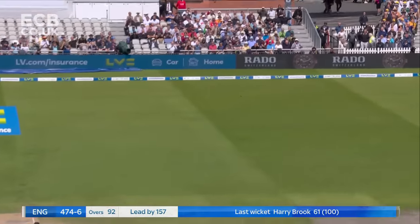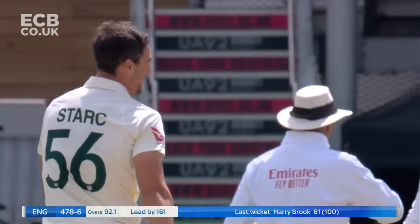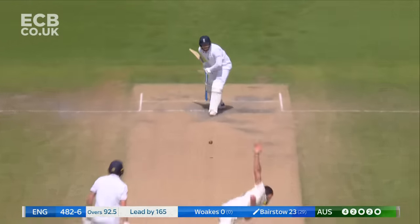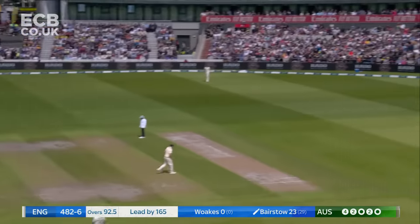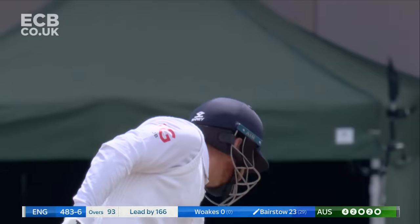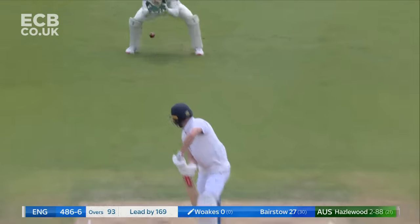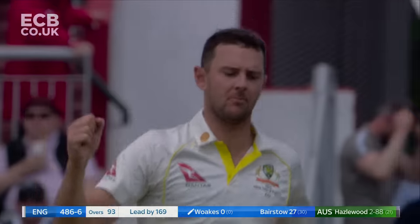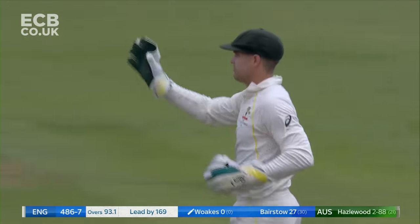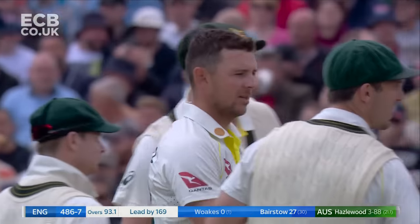Inside edge — that must have been close to the stumps. Bairstow gets a four but with a huge dollop of luck. Lovely bit of timing — my word, that has flown to the boundary and he really just helped it. Find a bit more of that swing in the air — yes, there is. It's a very good ball to get, and Wood is done. Beautiful delivery from Hazelwood — the second new ball working for Australia.